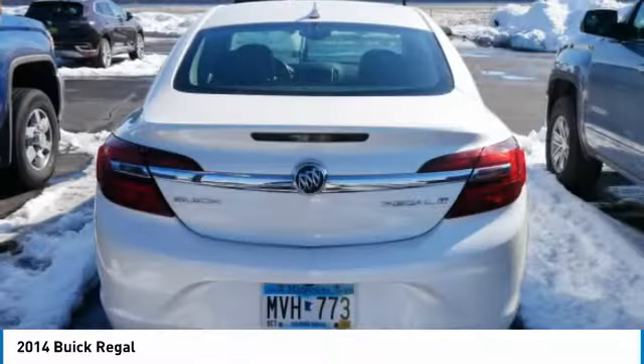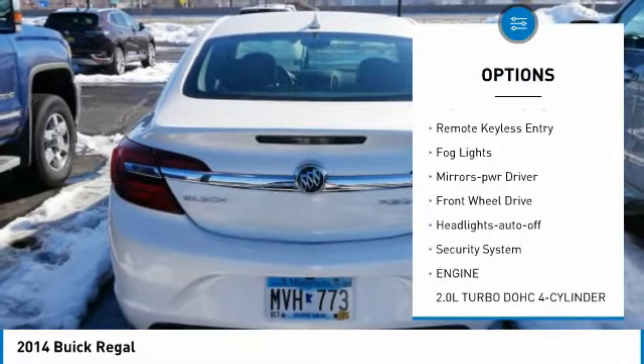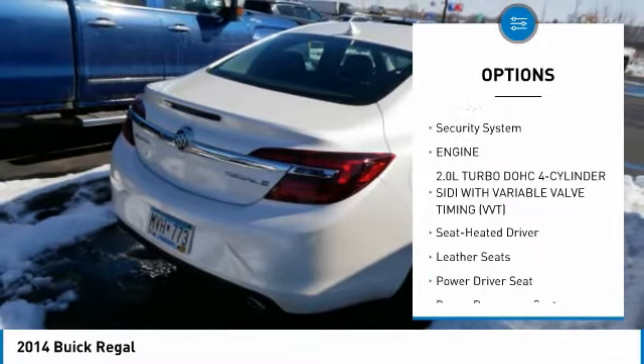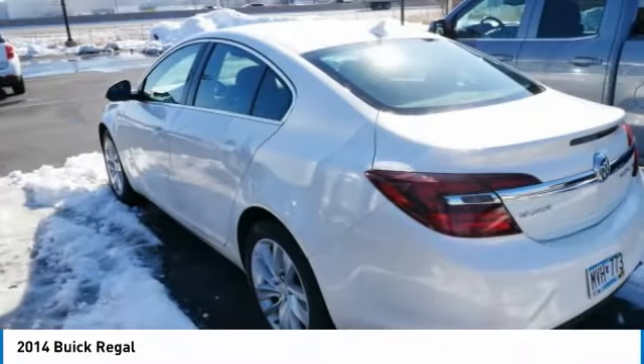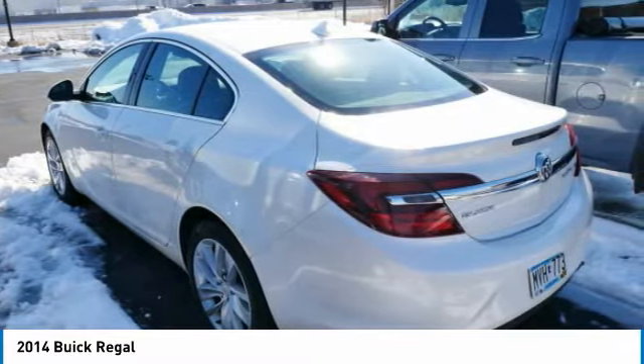Here are some of this vehicle's great options: aluminum wheels, heated side mirrors, traction control, daytime running lights, remote keyless entry, fog lights, power driver mirrors, front wheel drive, auto off headlights, and security system.